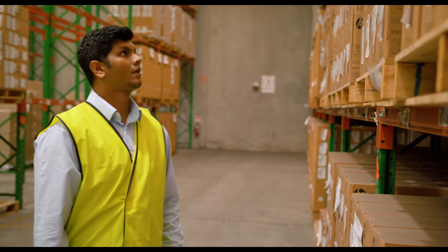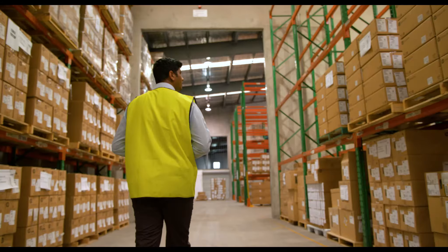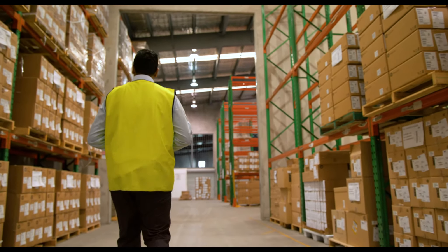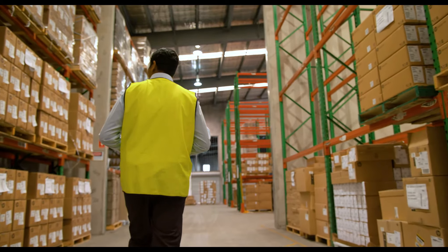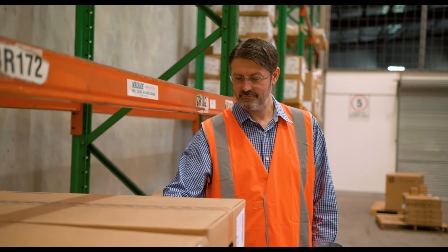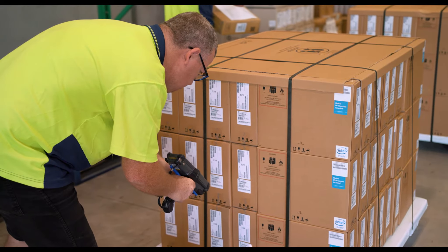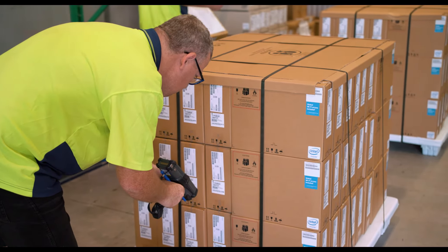Data3 offers a centralised area for customers to buy all of their integration products from one central source, so that we can aggregate all of their products and then provide all of the services around those for a seamless delivery, making the experience from a customer's viewpoint much simpler.